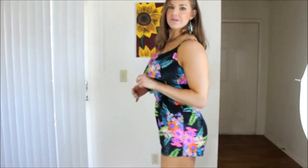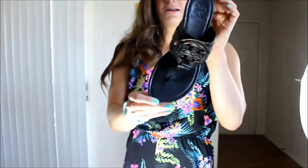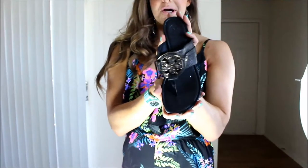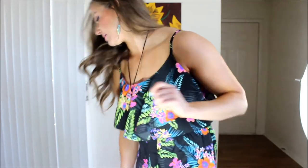Next I am wearing my infamous Tory Burch sandals. I don't remember the specific name of these — maybe Amanda, I'm not sure. It's been so long since I got them that I cannot remember the name.